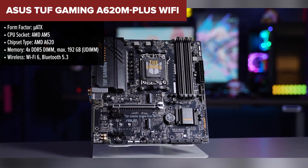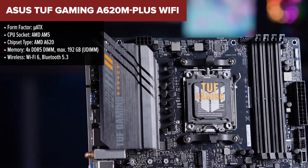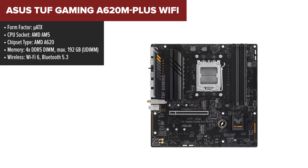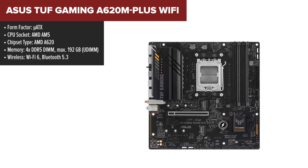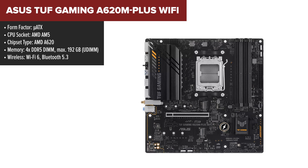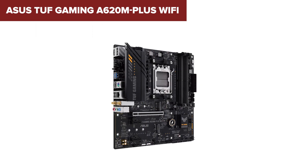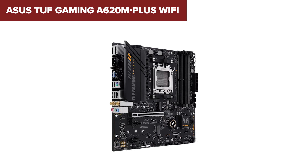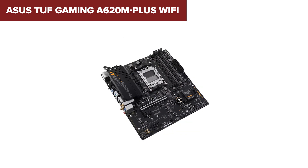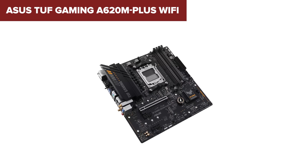The ASUS TUF Gaming A620M Plus Wi-Fi is a micro ATX motherboard designed for gamers who want to leverage the latest AMD Ryzen processors with the AM5 socket. It supports DDR5 memory, providing speeds up to 6400MHz, ensuring your system runs smoothly and efficiently. This motherboard includes a PCIe 4.0x16 slot for high-performance graphics cards, and a PCIe 3.0x1 slot for additional expansion needs. It offers one M.2 slot and four SATA 6Gbps ports for flexible storage options. Enhanced connectivity is provided by built-in Wi-Fi 6 and Bluetooth 5.2.